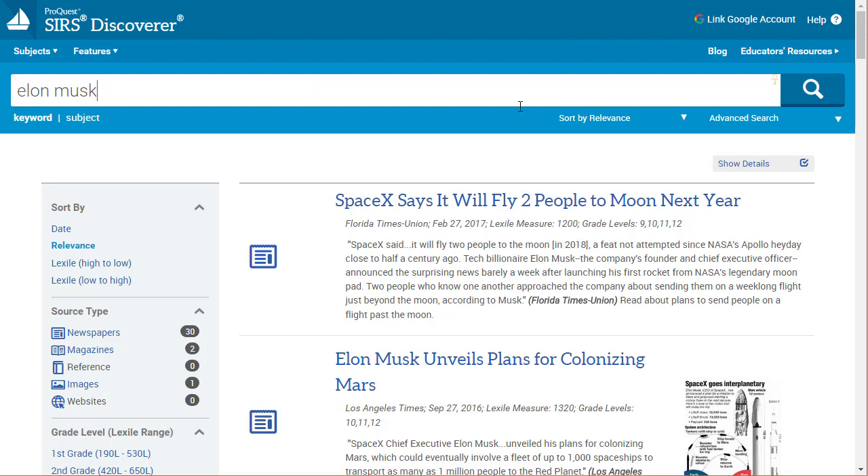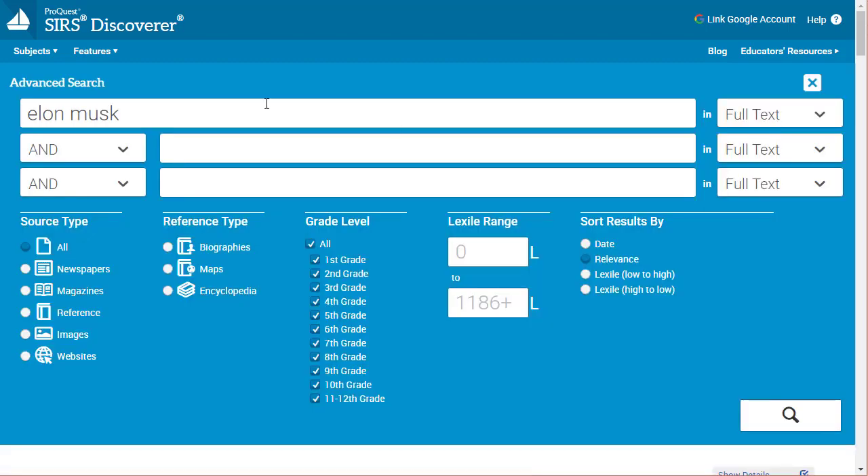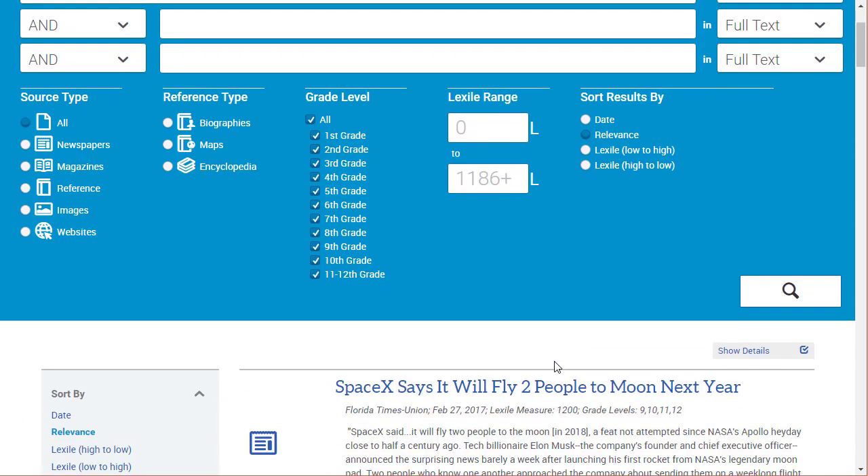In addition to search, it's got some sorting you can do very quickly and easily. Heading over to advanced search, it's a pretty typical advanced search with a simplified interface. It's got basic boolean, the ability to search full text, title, or author, and it lets you limit by source types or reference types — handy if you want to only look for maps or encyclopedia entries. You can also limit by Lexile levels or grade level ranges and sort results in certain ways.